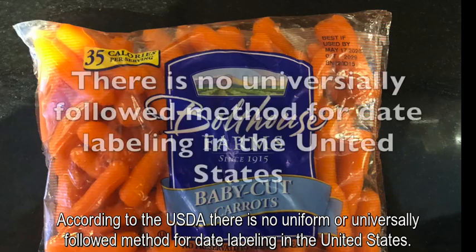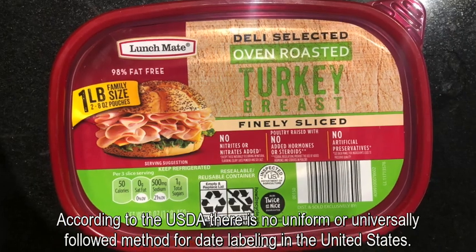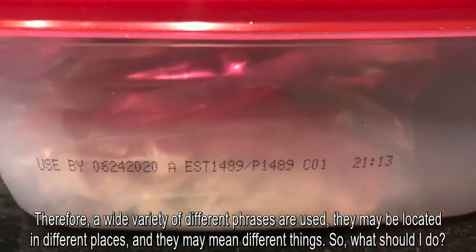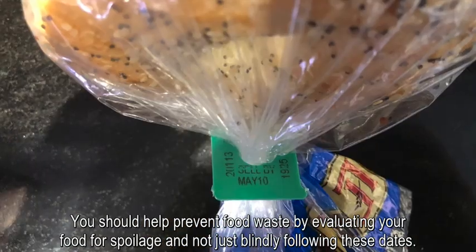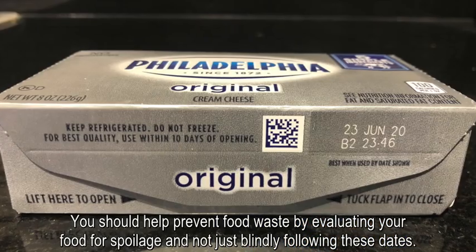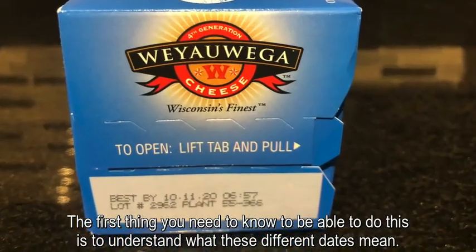According to the USDA, there is no uniform or universally followed method for date labeling in the United States. Therefore, a wide variety of different phrases are used, they may be located in different places, and they may mean different things. You should help prevent food waste by evaluating your food for spoilage and not just blindly following these dates. The first thing you need to know is to understand what these different dates mean.